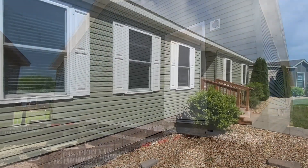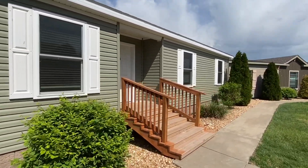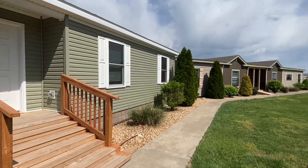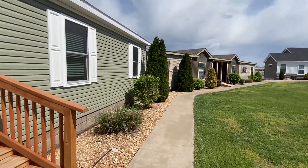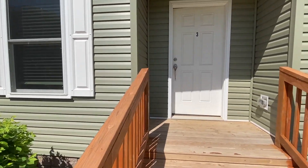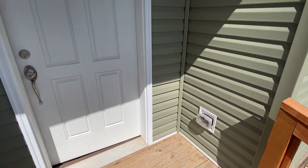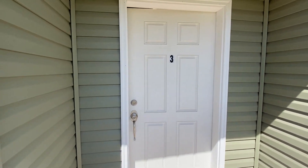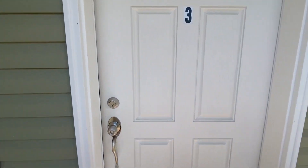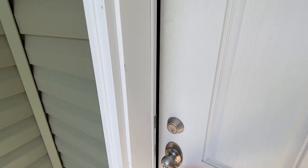One thing that excites me about this home is that it's a little bit of a smaller modular. A lot of times when I do modulars on the channel they're really big, but this one's a little smaller — perfect for those of you that want a modular but want something smaller. Oh look, the front door's already open for us — here we go.